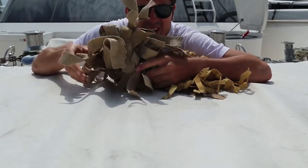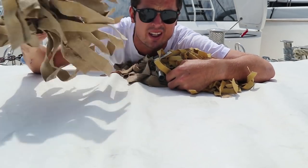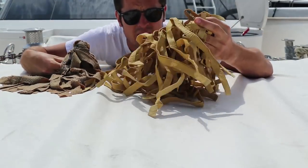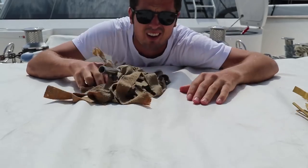Chamois mops — you put this on the end of the pole to dry the boat and dry the deck. You normally keep one for the deck and one for the paintwork. This is a brand new one so we use that one for the paintwork, and then there's just another one as well.